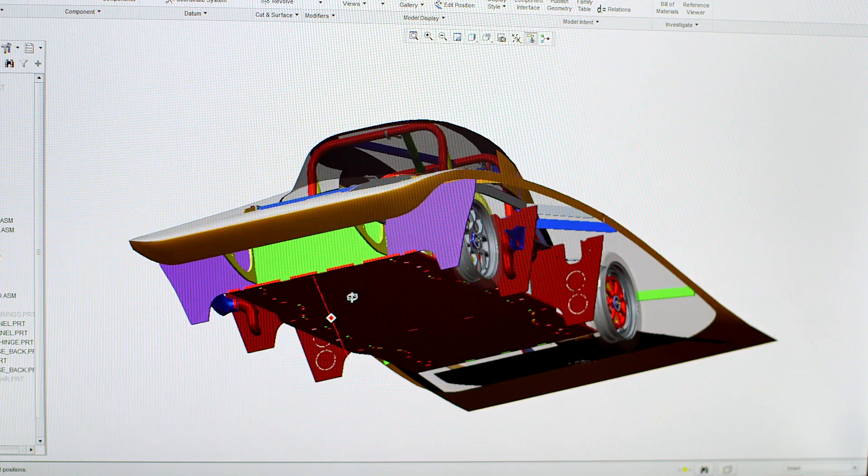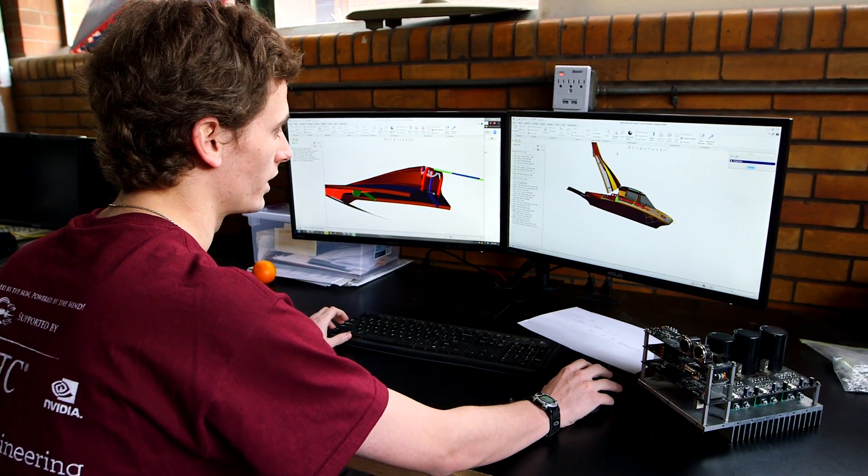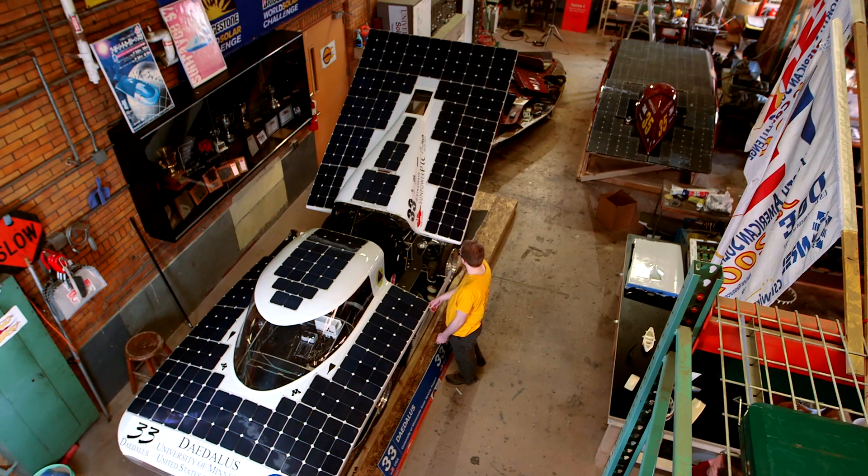Because we usually build our cars in two years, and this build cycle was only going to allow us a year. The reason we were able to make it happen so quickly is that we have a shared model of the car. Using PTC Creo, we were able to create concepts very quickly and efficiently and go through iterations very fast.